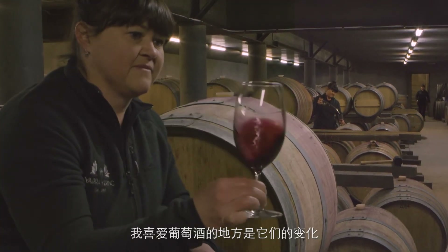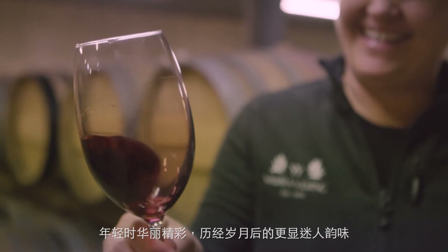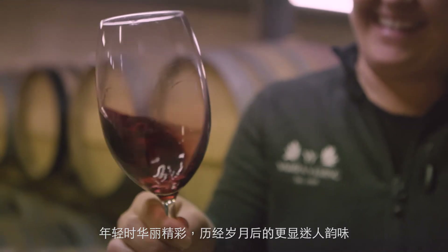What I love about making wine here is how gorgeous they are when they're young, but also how intriguing they can become with some bottle maturation and cellaring over quite a long time.